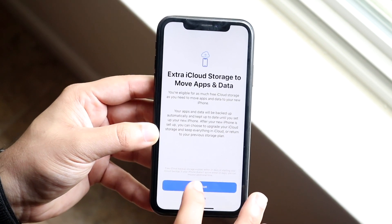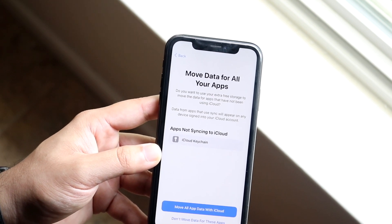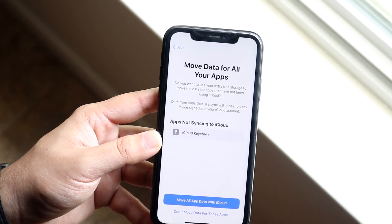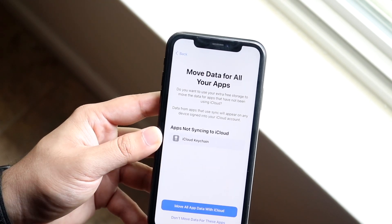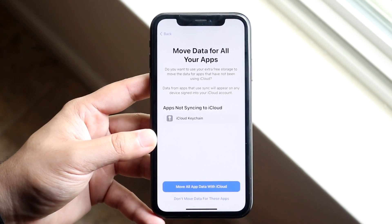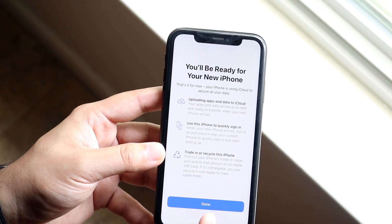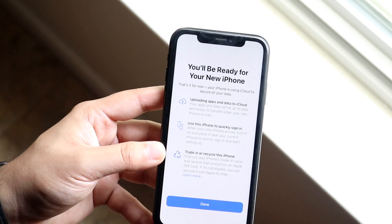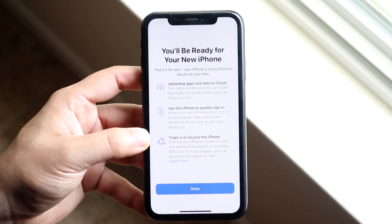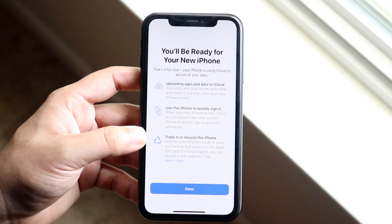Click Continue and it's going to show you exactly what you can move and all that information. Follow through with these settings, and then once you get your new iPhone and set it up, it will store everything on iCloud storage. When you're ready, you can restore it onto your new iPhone as a normal backup.